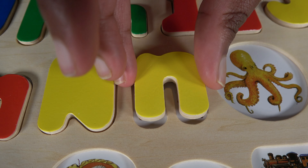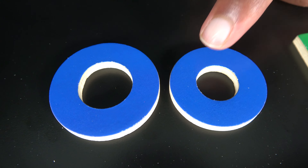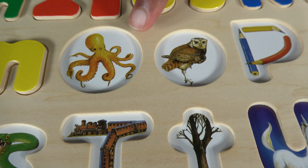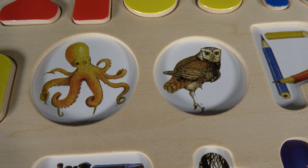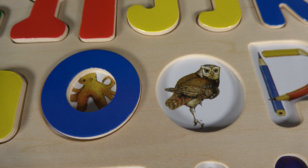O. This is uppercase O and this is lowercase O. O is for octopus. O is for owl.